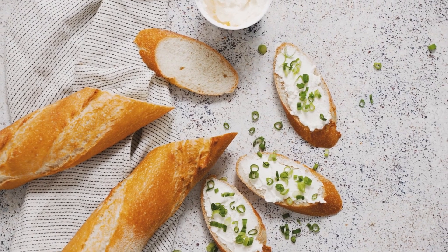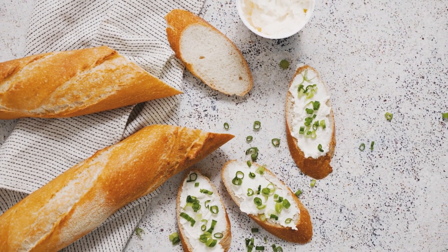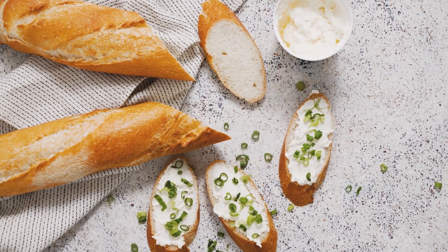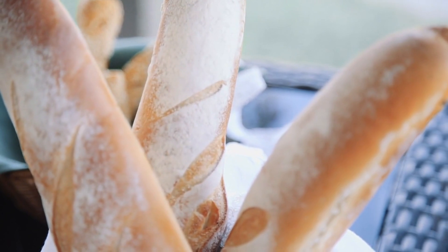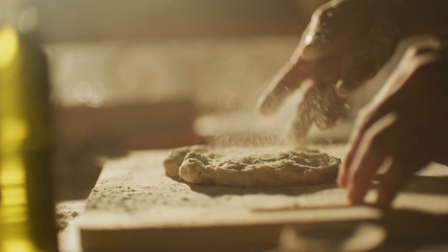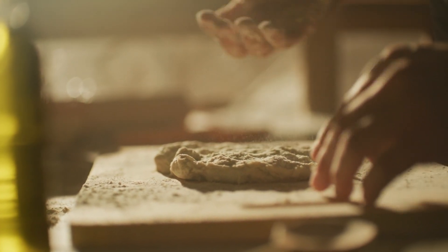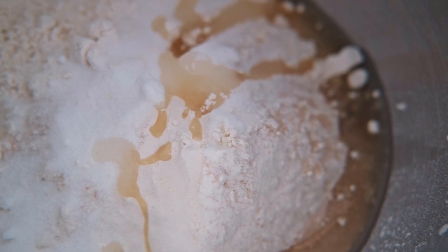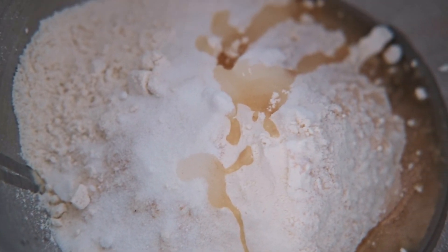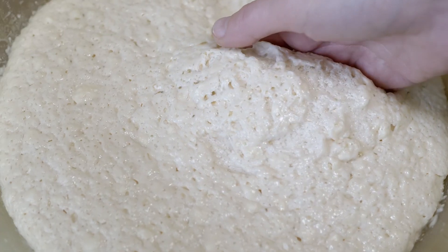Now, let's demystify the magic behind the baguette's perfect paradox — that oh-so-satisfying crunch on the outside and the pillowy softness within. It's time for a crash course in baguette science 101. Imagine a baguette as a delicate dance between flour, water, yeast, and a touch of French culinary wizardry. The flour provides the structure, the water hydrates the dough, and the yeast — it's like the fairy godmother turning this dough into something magical.